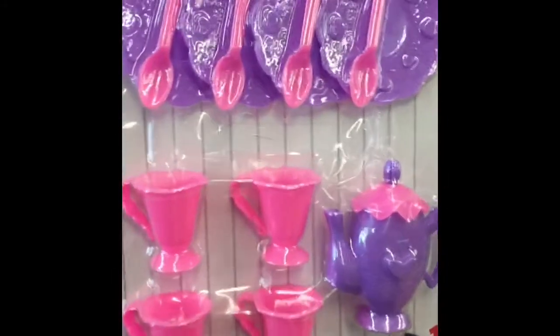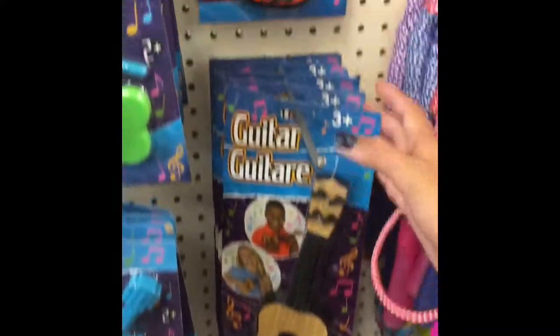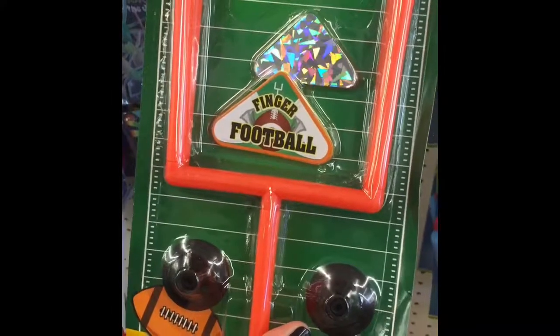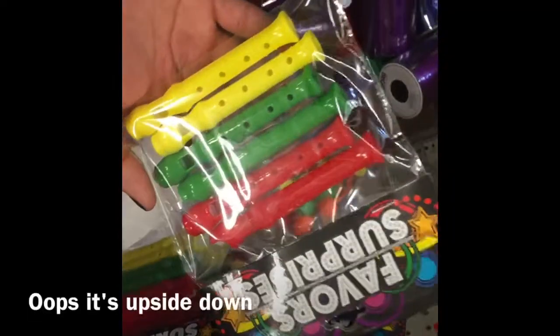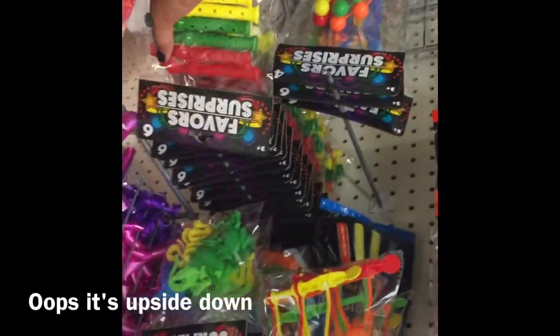They also have a little tea set. Some guitars that are a little big, but they should work. And they even have a little football field.